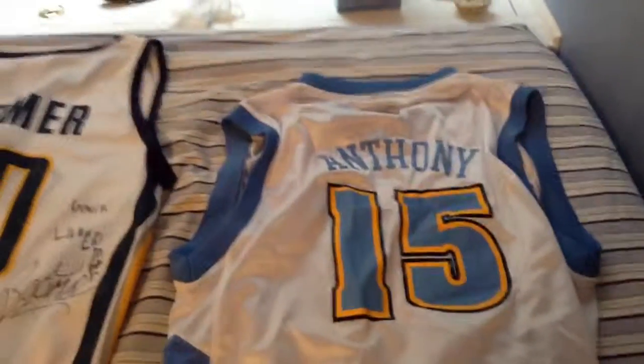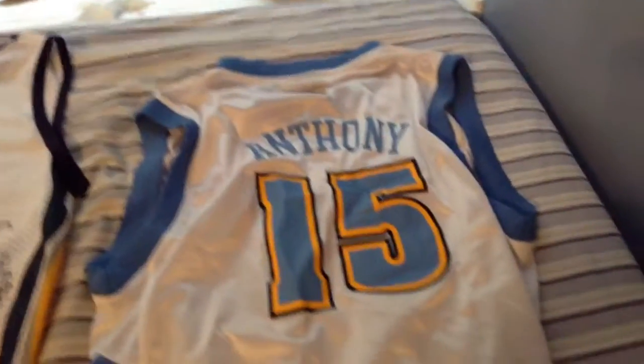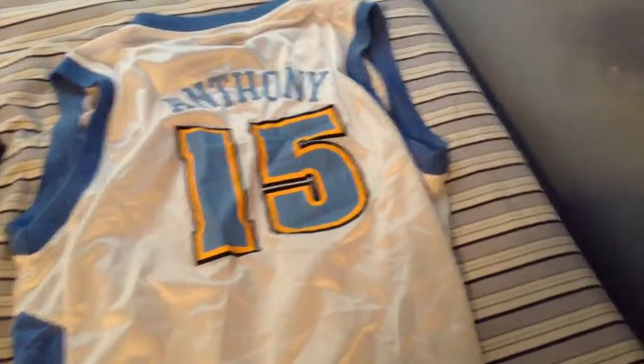I got this like two years ago. I don't really like him that much — Carmelo Anthony. I just don't like him that much.